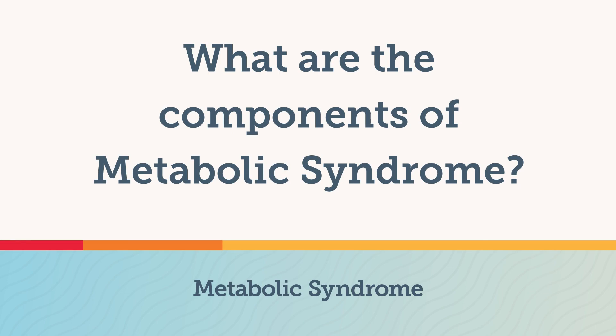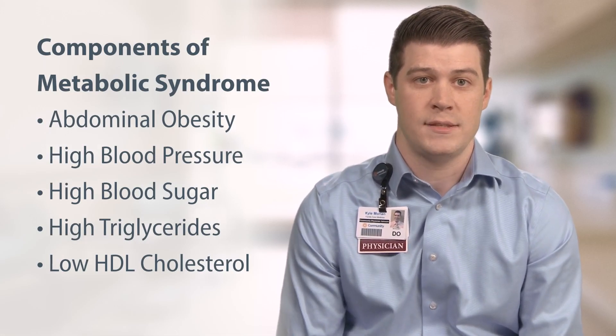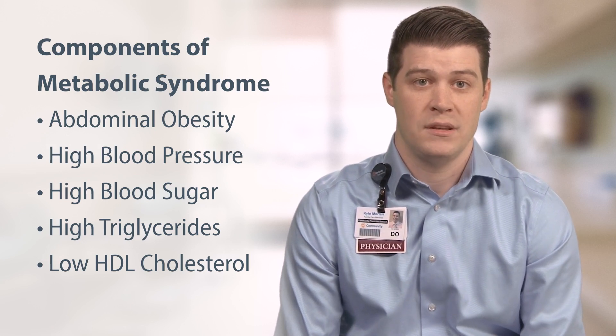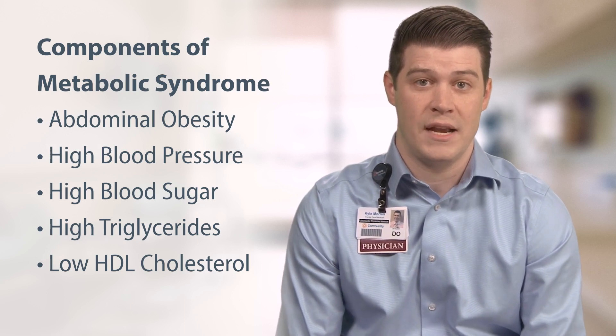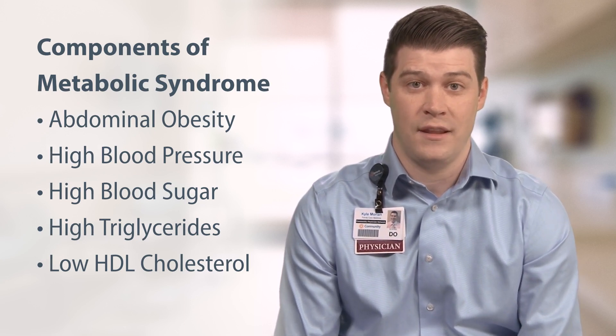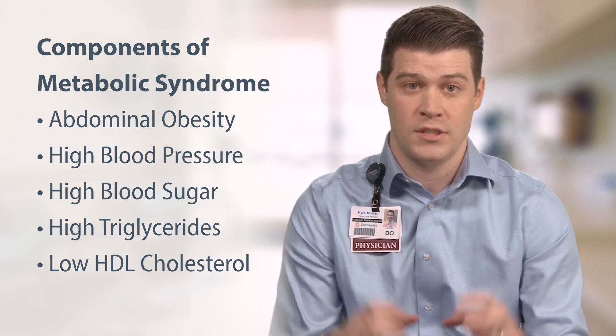So what are the components of metabolic syndrome? Abdominal obesity or excess fat around the waist, high blood pressure, high blood sugar or elevated fasting blood glucose levels, high triglycerides — that's elevated fat levels in the blood — and low HDL cholesterol, or the good type of cholesterol.